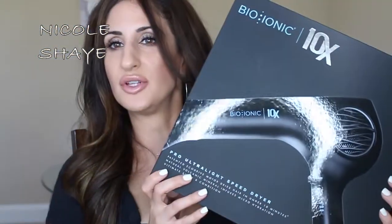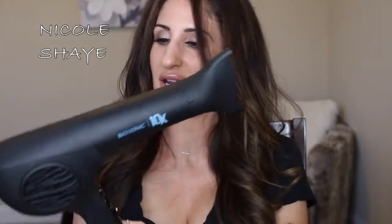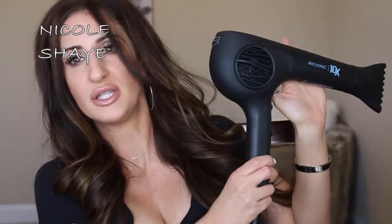I picked up the Bio Ionic — you can see it right here — the 10x speed hairdryer. I had posted on Snapchat and Instagram stories kind of a snippet about this when I first got it and used it. It looks like this. It is so beautiful, so sleek. I absolutely love this hairdryer.